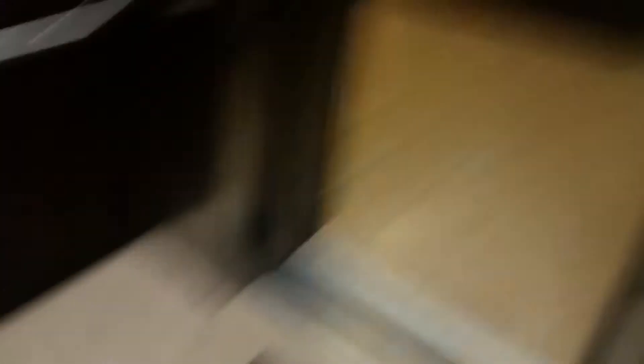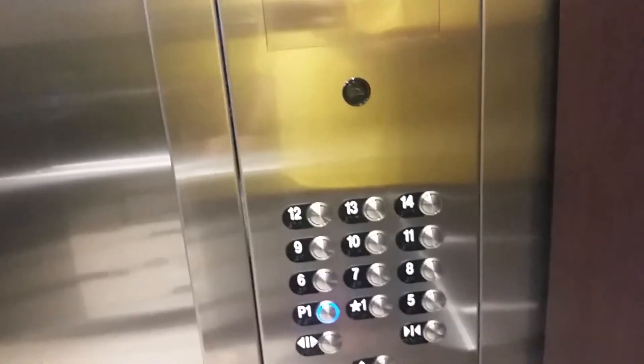Elevator 7 and 8 are the ones I've usually taken while I've stayed here at this hotel. Here it is — it's going down. Nice floor in the cab. You can see the P1 button has already been lit as we pressed it earlier.